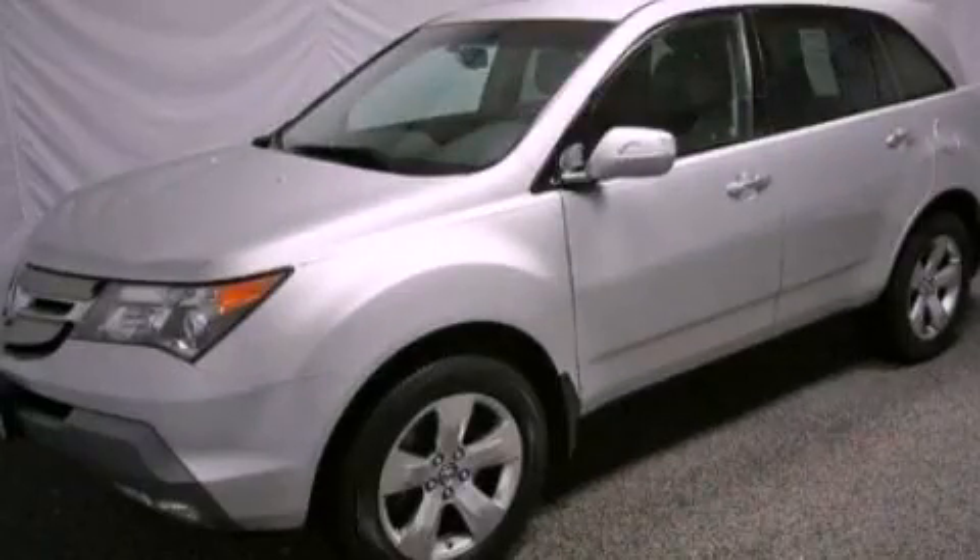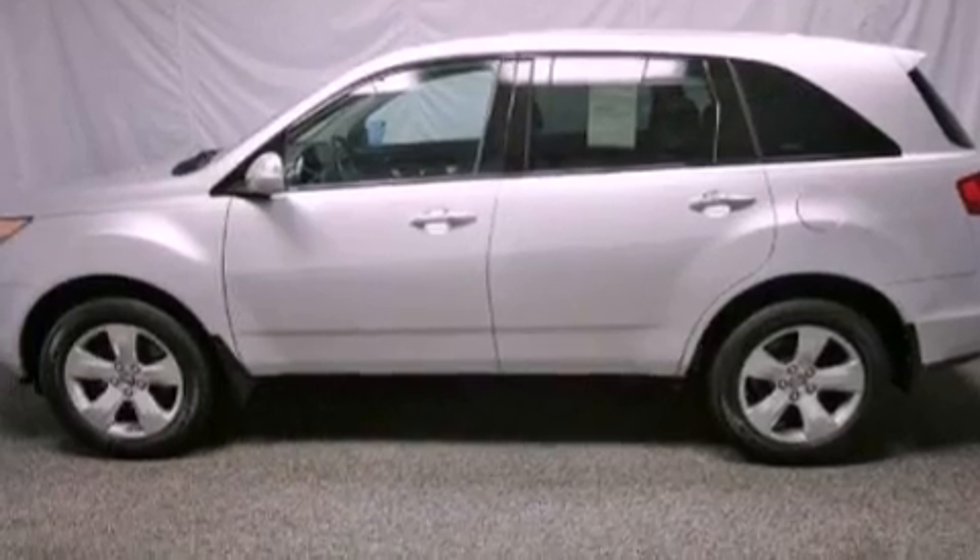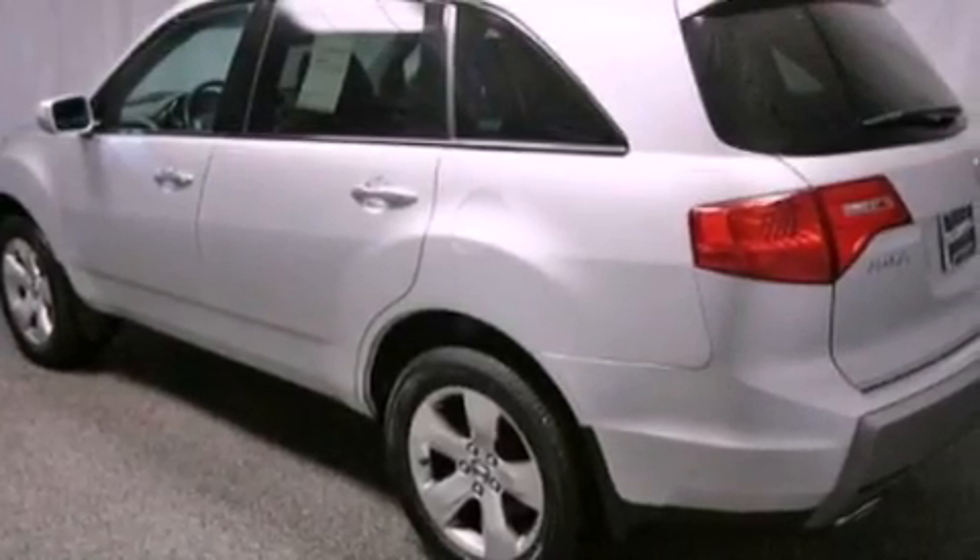This is a certified pre-owned 2008 Acura MDX. Plenty of space for what you need. It has a 3.7-liter six-cylinder engine and an automatic transmission.